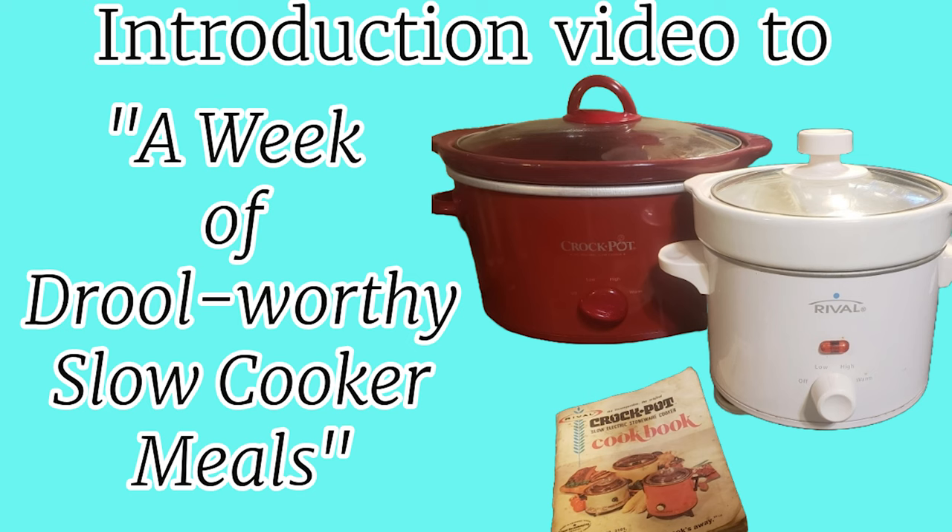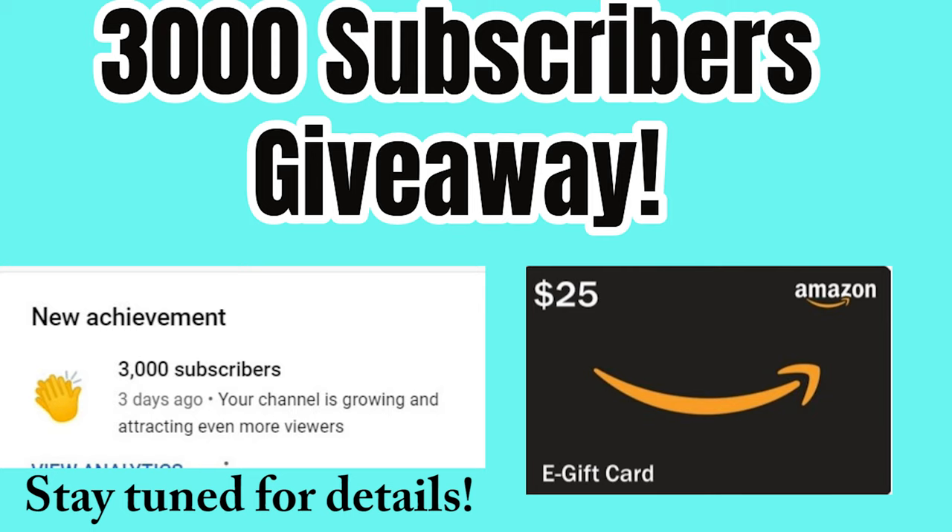Welcome to Cooking with Bobbie Jo. I hope y'all are having a great week so far. I'm going to start off by saying thank you to all of my subscribers — I just hit 3,000 subscribers. Can you believe that? If you aren't subscribed, hit that subscribe button.